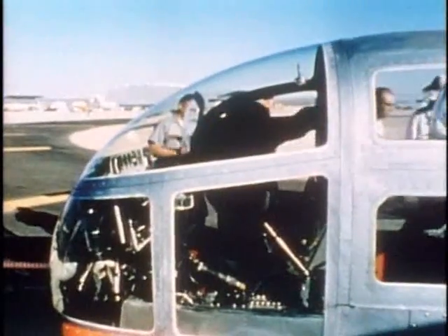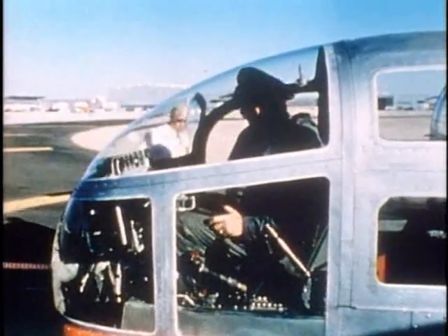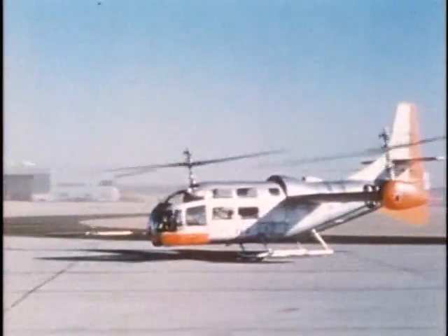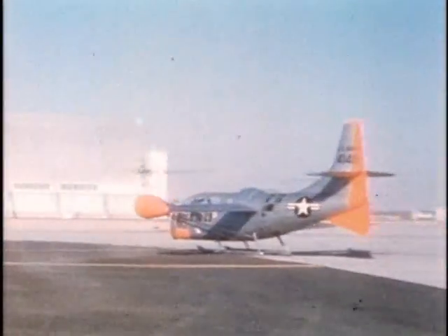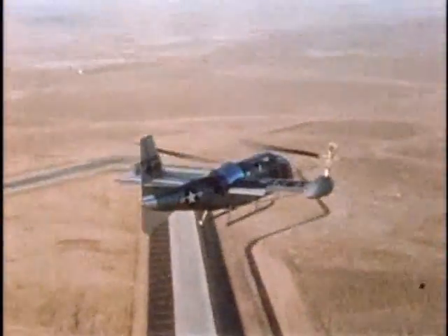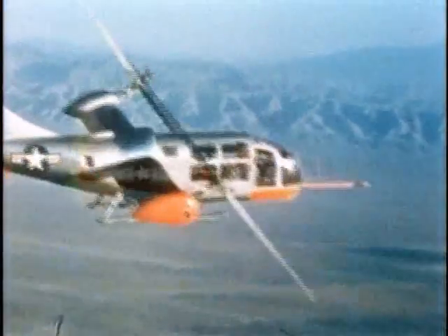On completion of contractor flight tests, the XV-3 went to Edwards Air Force Base for evaluation by the Air Force Flight Test Center. Major Robert Ferry, Air Force project pilot, prepares to take off for a typical one-hour test flight. Rolling takeoffs and landings during most of the Air Force program permitted greater fuel and instrumentation loads. Climb performance was measured over the complete range of mast angles up to 45 degrees. An angle of 30 degrees was found to be optimum with a maximum rate of climb of over 1,500 feet per minute, nearly double the rate obtained with masts vertical.